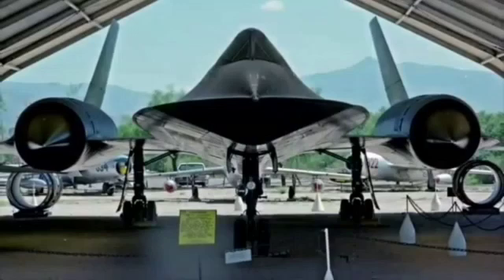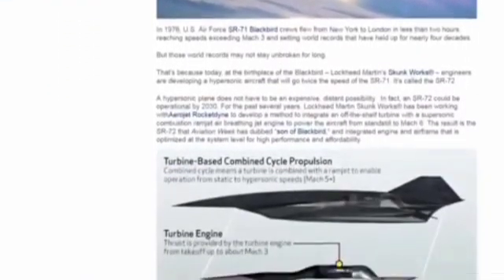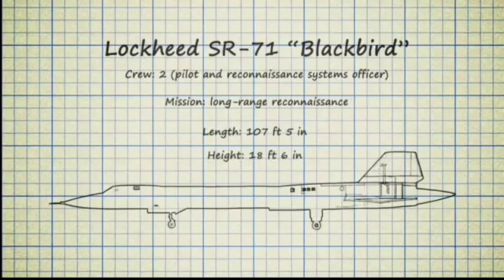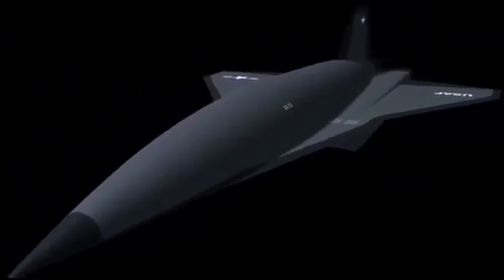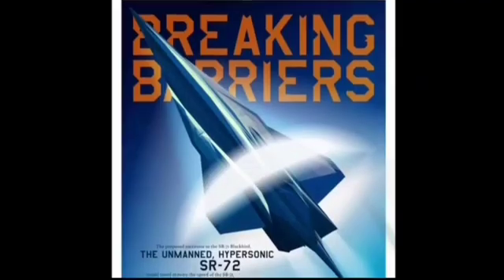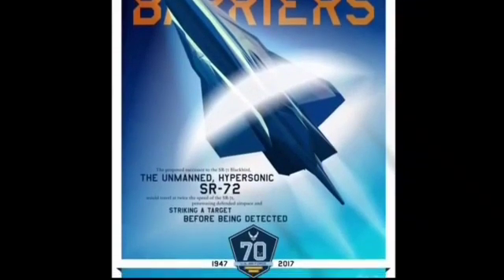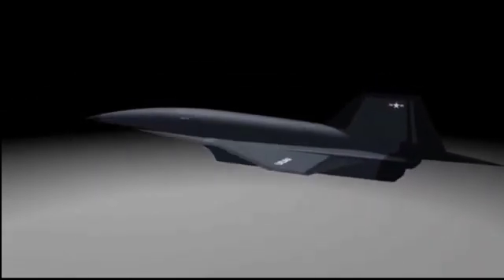Lockheed Martin, the company that developed the SR-71, now confirms that they are currently developing a successor to the Blackbird. The aircraft is stated to be similar in size to the SR-71 Blackbird. Despite the aircraft being dubbed the SR-72, this name is just a placeholder and might not be the final name of the aircraft. It is stated to operate at over twice the speed of the SR-71, reaching top speeds of over 4,000 mph or 7,000 kmph.